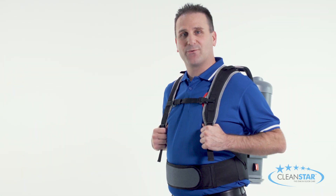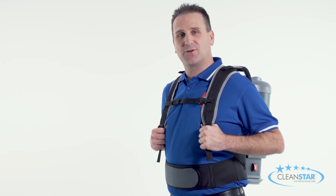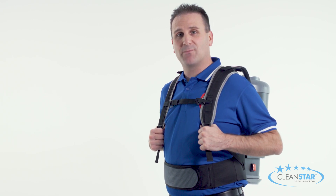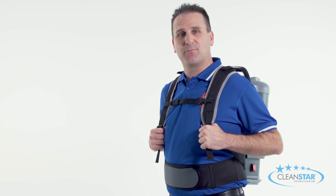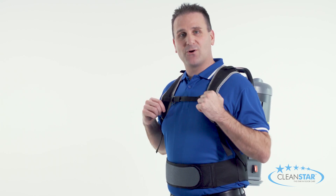User comfort is another important factor, and we have worked closely with a mountaineering expert to design the most comfortable ergonomic harness arrangement on any backpack. This is highlighted by the extra high quality foam and breathable materials in the shoulder straps, and a strong Velcro waist strap.